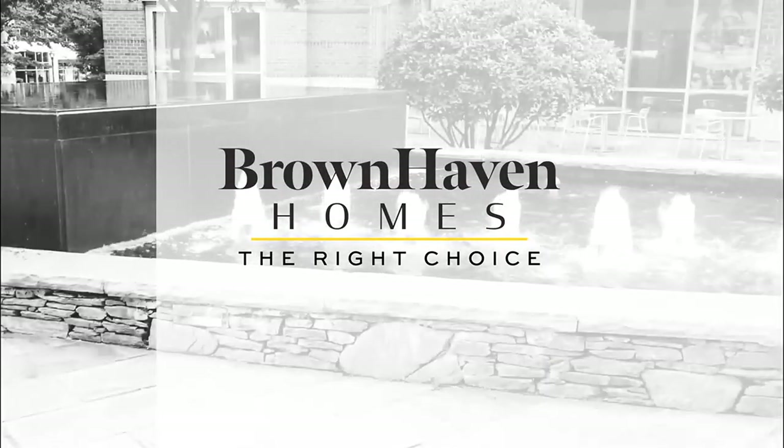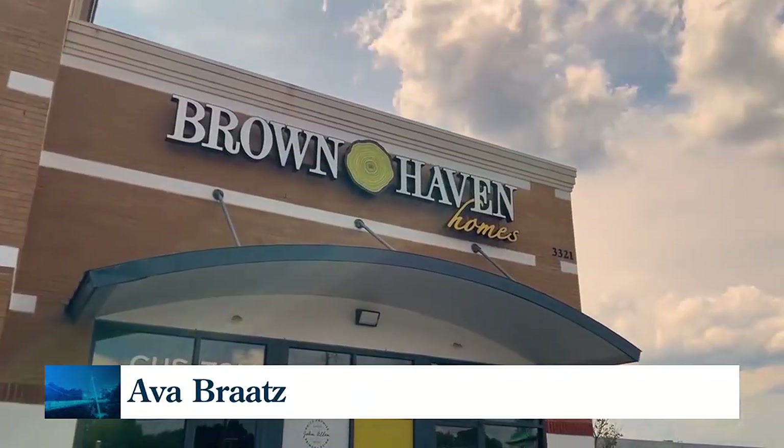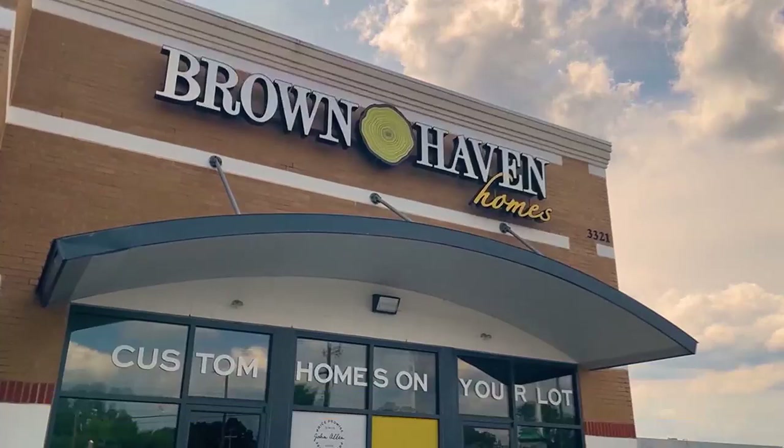The following segment is sponsored by Brownhaven Homes. A hands-on design approach is the secret to success for all Brownhaven homes, and we're here in the design studio of Anderson with Michelle Heinzman.